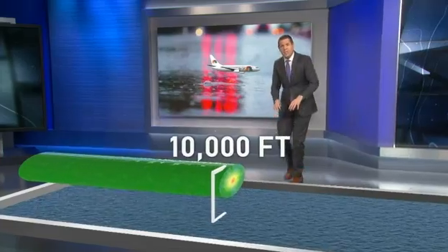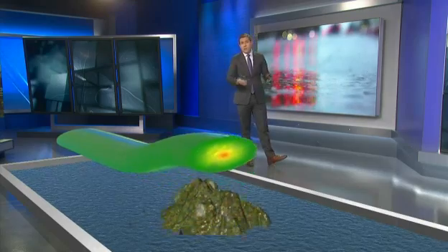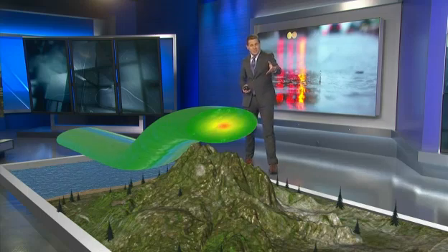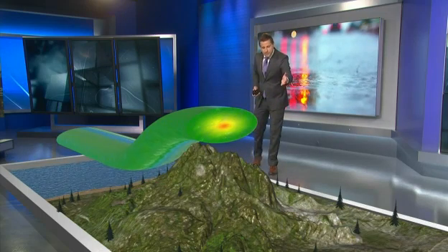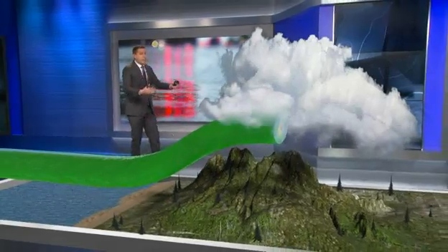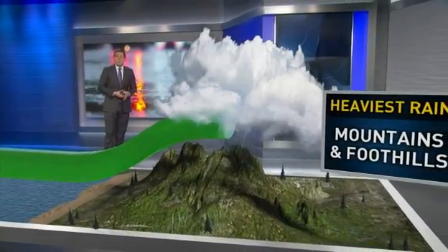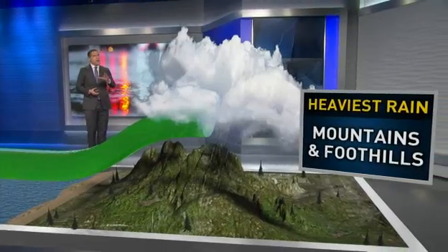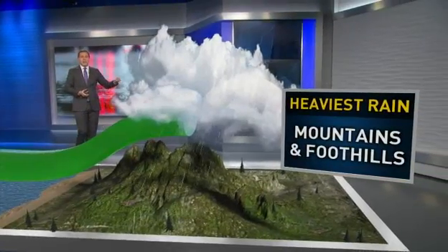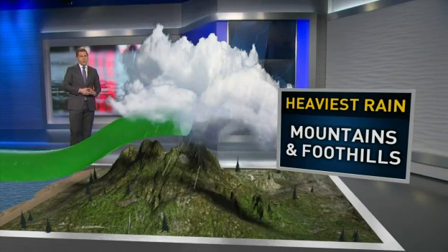The moisture is way down by the surface, which means eventually it's going to interact with terrain. We're going to bring in a model of the coastal mountains. Look what happened to the atmospheric river — it was forced to rise. When the air rises, it cools and eventually starts to condense into cloud cover, forming heavy rain, with the heaviest rain occurring over the mountain and foothill locations. The only problem is that sometimes that overlaps with our burn scar areas, and that's why meteorologists always pay close attention whenever we see an atmospheric river in the forecast.